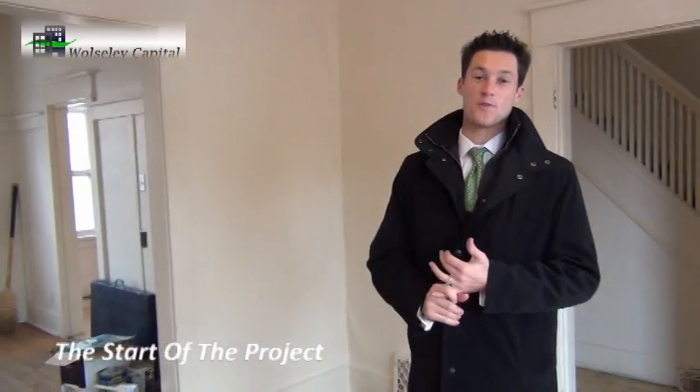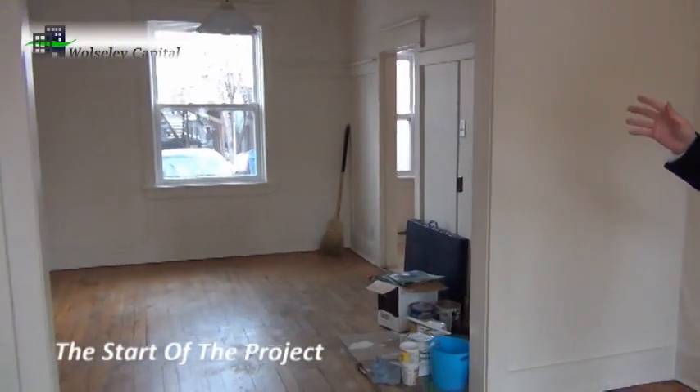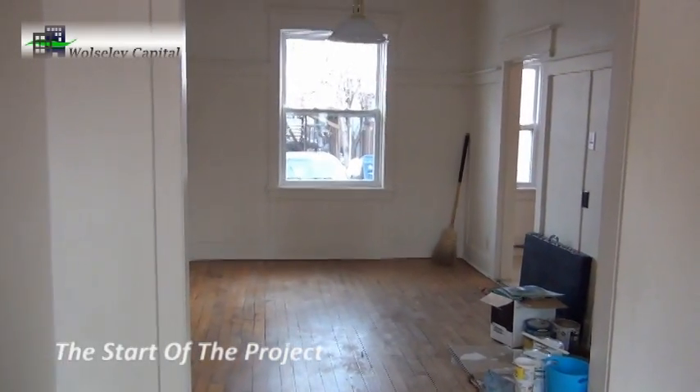As you can see inside, it needs a lot of work. We're starting with ripping out the old knob and tube, refinishing the hardwood floors, we're going to be doing painting, new kitchens, new cabinets — everything is getting done.